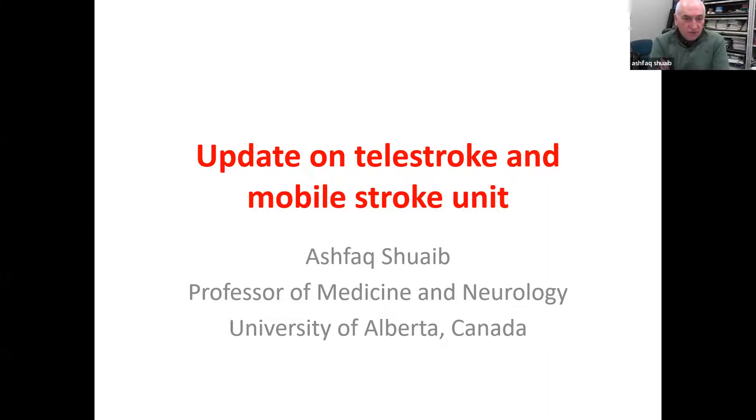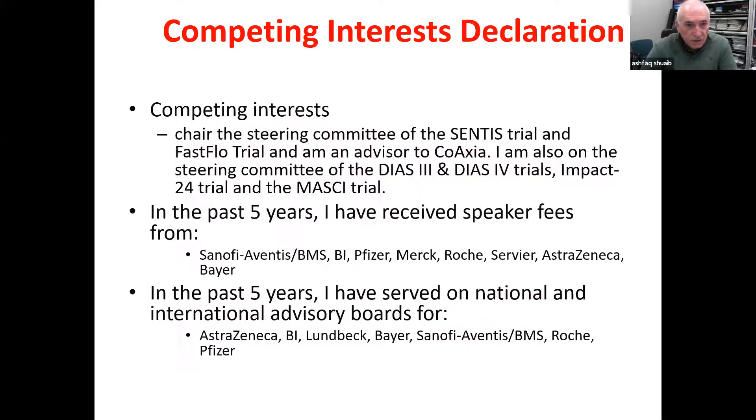As-salamu alaykum and thank you very much for inviting me to this symposium jointly organized between the Pakistan Society of Neurology and the Pakistan International Stroke Society. I was asked to present on the importance of telestroke and the emerging technology of mobile stroke units. Just to start off by showing my conflict of interest declaration — I have none for this presentation.